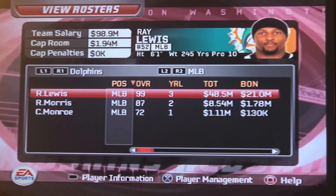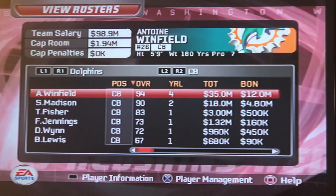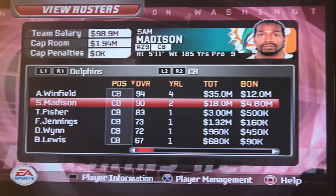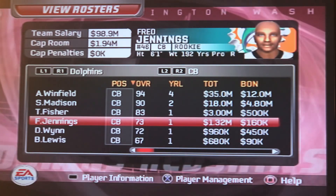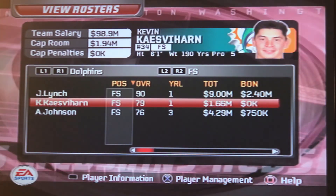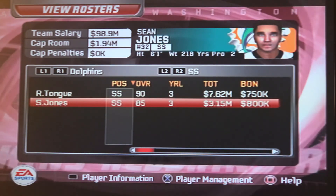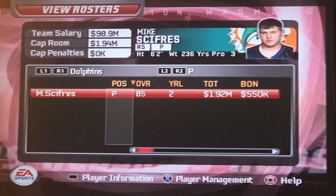They've got Napoleon Harris, Ray Lewis, and Lance Briggs — that's a nasty front 7. And they've got Antoine Winfield and Sam Madison, so it doesn't get any easier. And John Lynch, who's a pro bowler. Reggie Tung's out, so they've got Sean Jones. So they've got a really solid defense, I ain't going to lie.